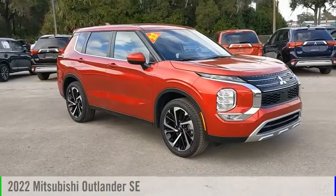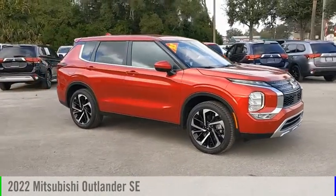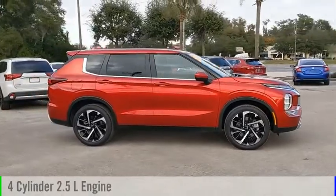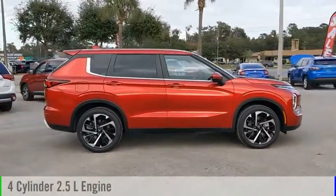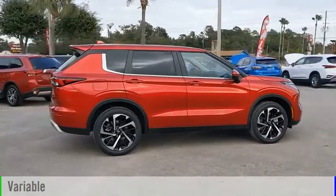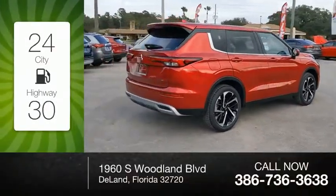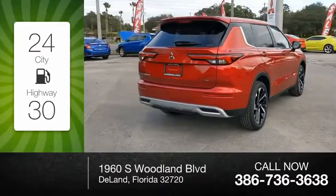Come test drive the 2022 Outlander. This vehicle is powered by a four-wheel drive four-cylinder 2.5 liter engine and comes with a continuously variable transmission. Great fuel efficiency saves you money by requiring fewer trips to the gas station.